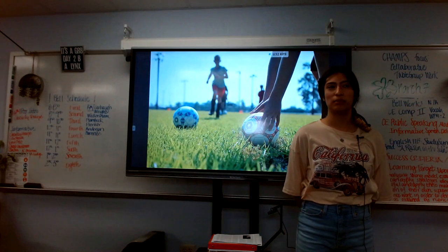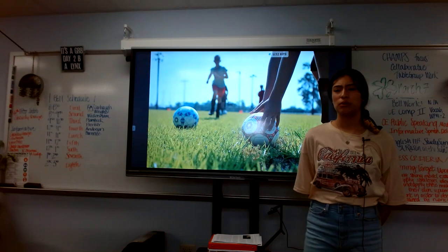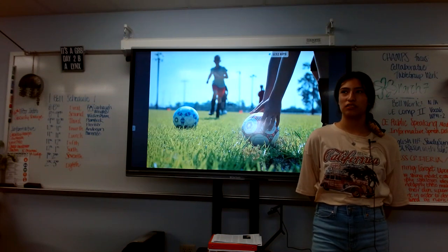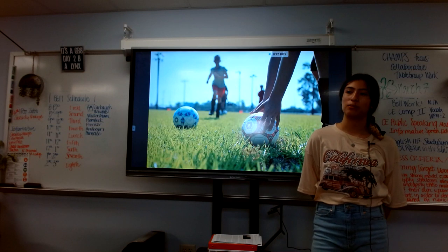And that comes to the end of our presentation about soccer balls. In today's presentation we went over the history of soccer balls, modern soccer balls, and the development of soccer balls.